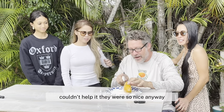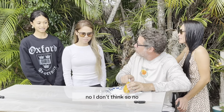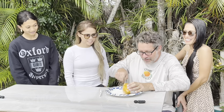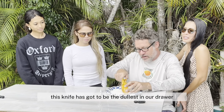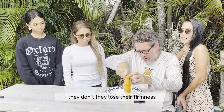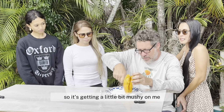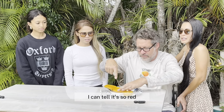Kim and Kai, have you ever had Mahachanuk? No, I don't think so. Frozen mangoes, once they thaw, they lose their firmness, so it's getting a little bit mushy on me. Let's see what's happening — it looks sweet. I can tell it's so red. Can you smell it? I can smell the sweetness already.